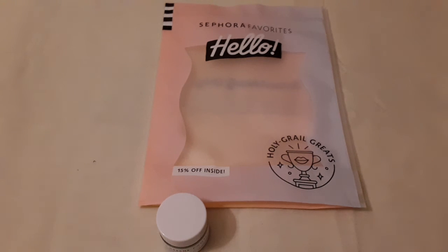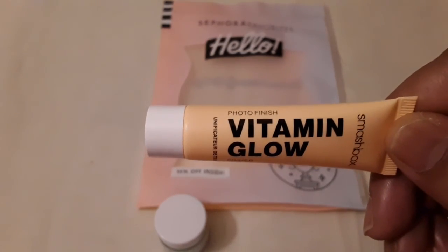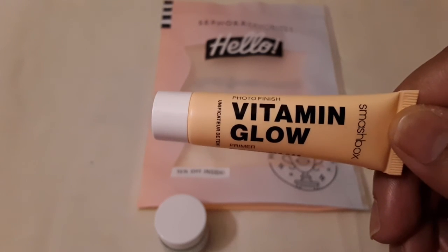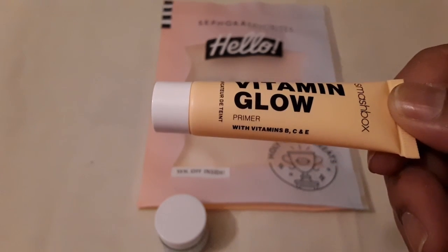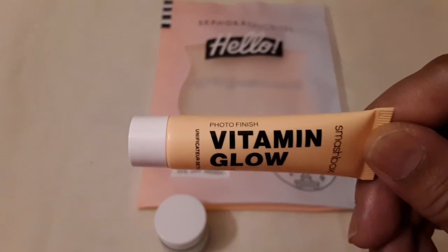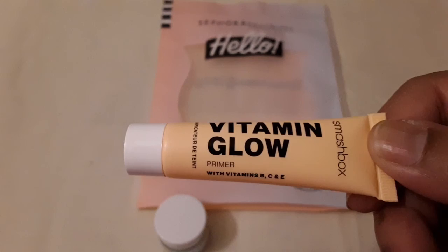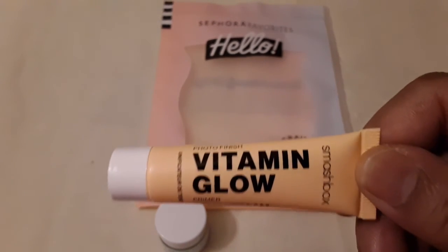The next thing I received is by Smashbox and it says 'Photo Finish Glam Primer' with vitamins B, C, and E. This is for the face and it's by Smashbox.